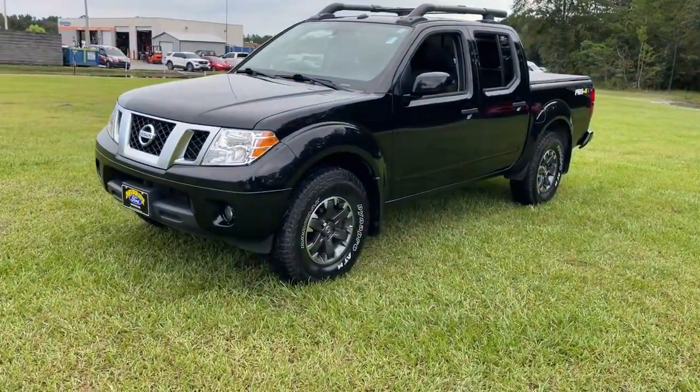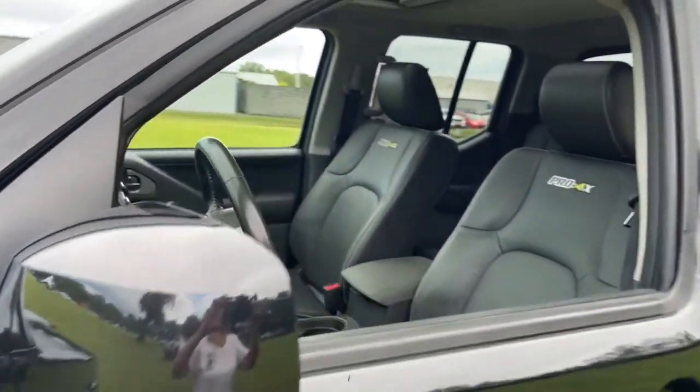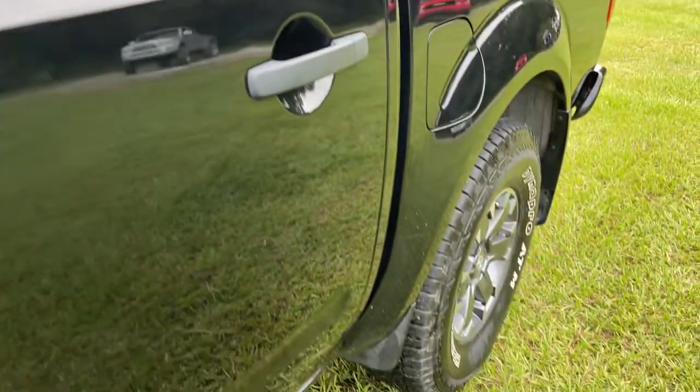Here's a hard-working Nissan Frontier — the midsize pickup that's durable, comfortable, and up to the task. Whether you're on the job site or hitting the trail, this rugged partner has your back.